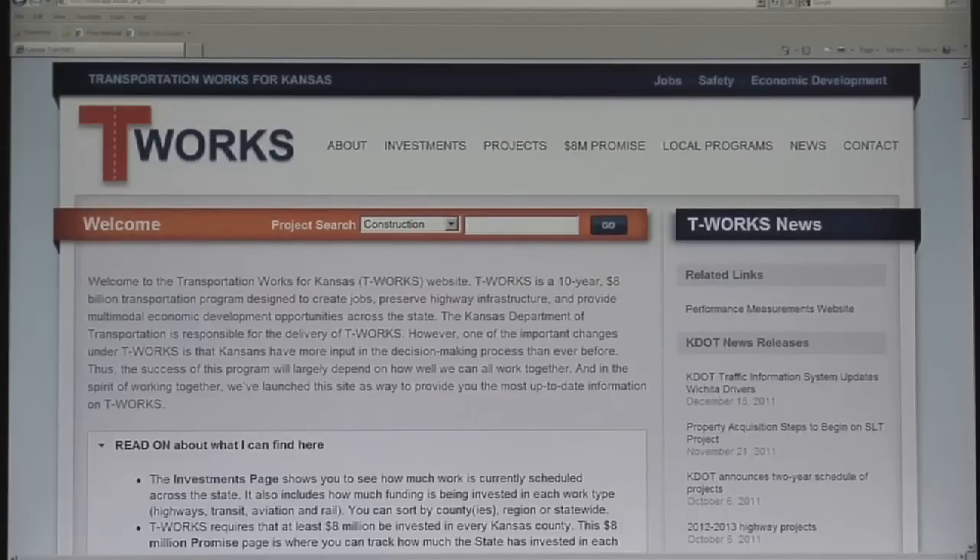The T-Works website is an important element in the program's delivery. The new T-Works website is just one tool we're using to do that, so I want to take a little time and show you some of the information you can get by using the T-Works website.